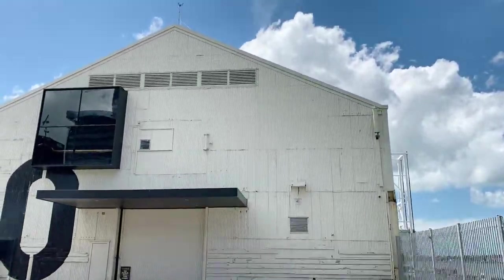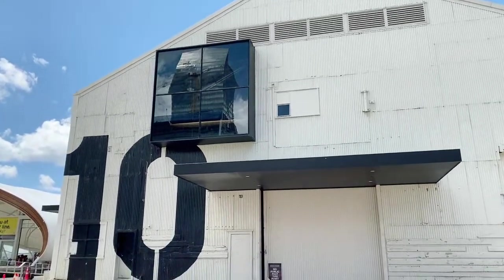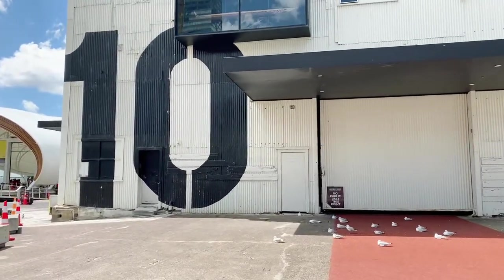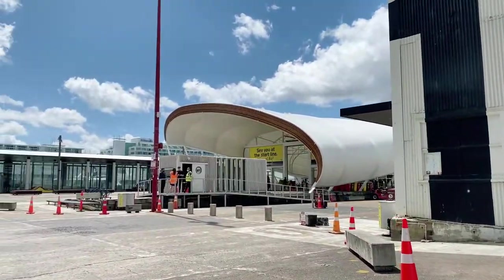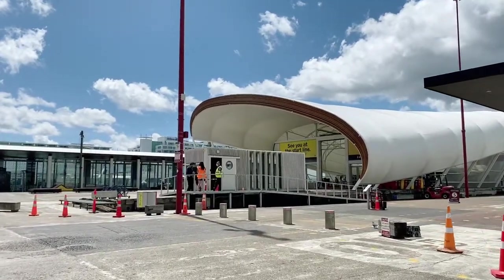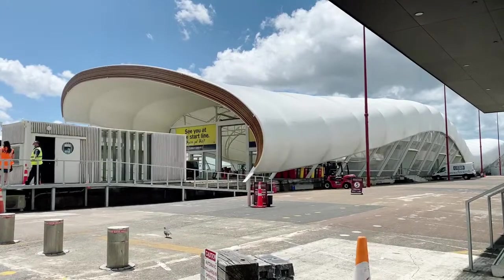Shed 10. This is one of the cruise terminals — if you're arriving in Auckland on a cruise ship, this is most likely your point of entry. It's been deserted for the last couple of years, of course. I think the very last cruise ship came in around March 2020. To think that we've been out of business for that long is amazing.